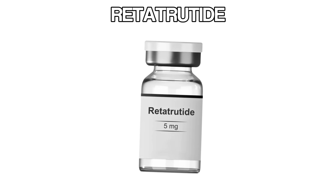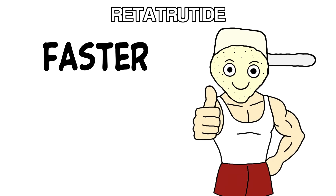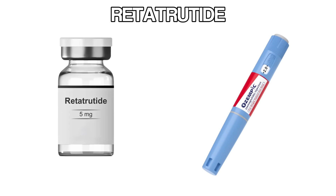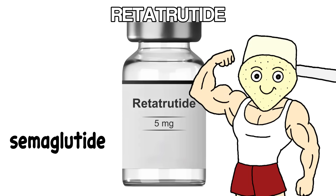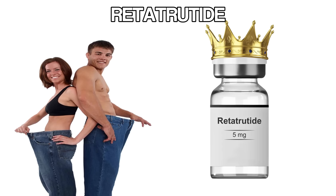Retatrutide is the peptide that's making Ozempic look outdated. People are losing more weight, faster, with less effort, and the studies are proving it. Head-to-head comparisons show retatrutide outperforming semaglutide — which is what's inside Ozempic — by a pretty wide margin. That's why it's being called the next generation of fat loss drugs.